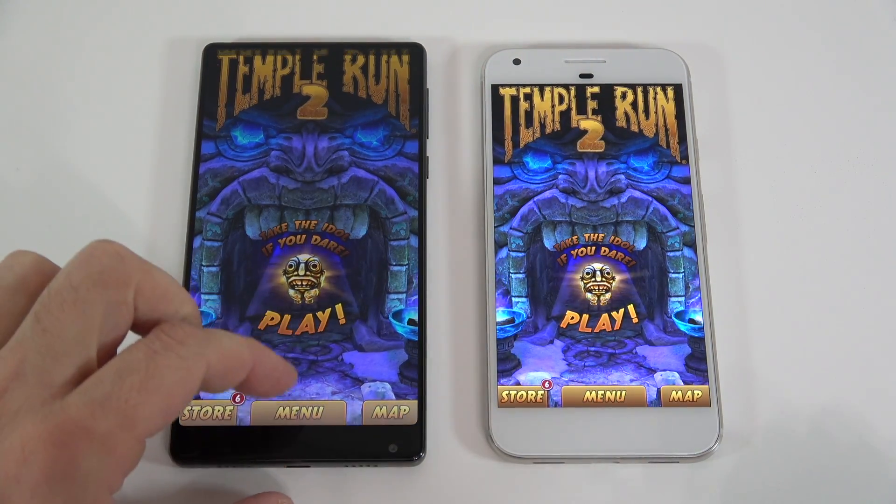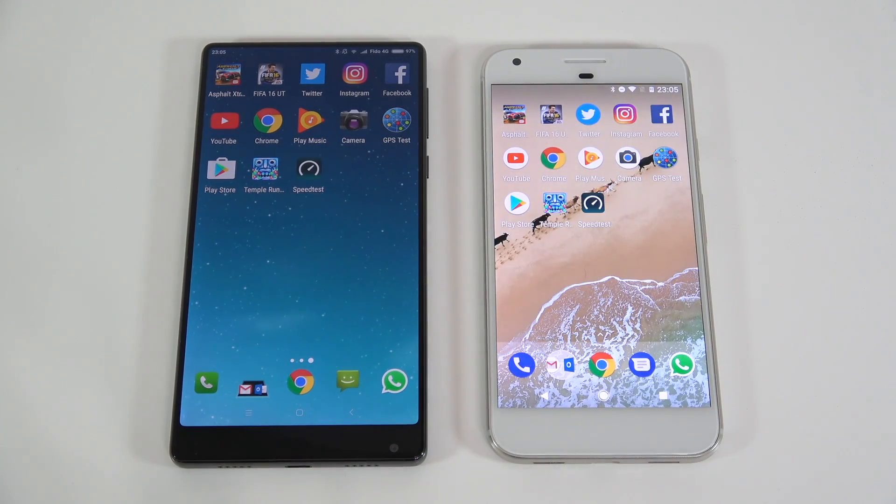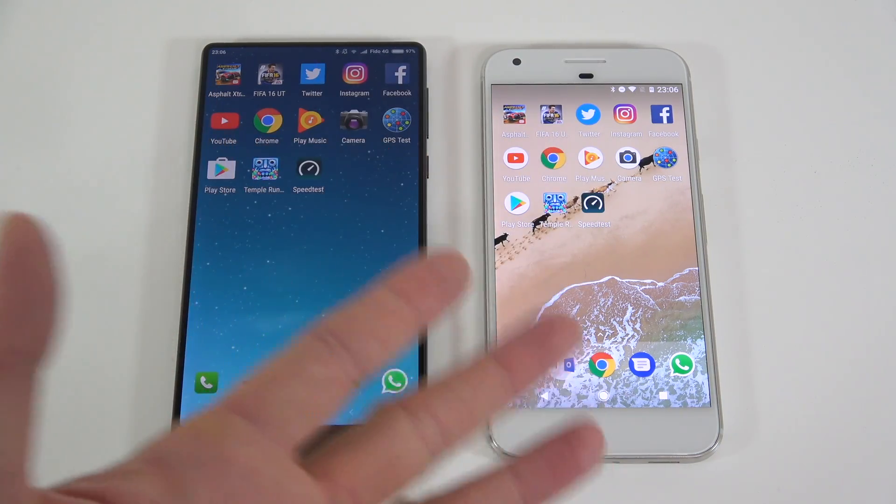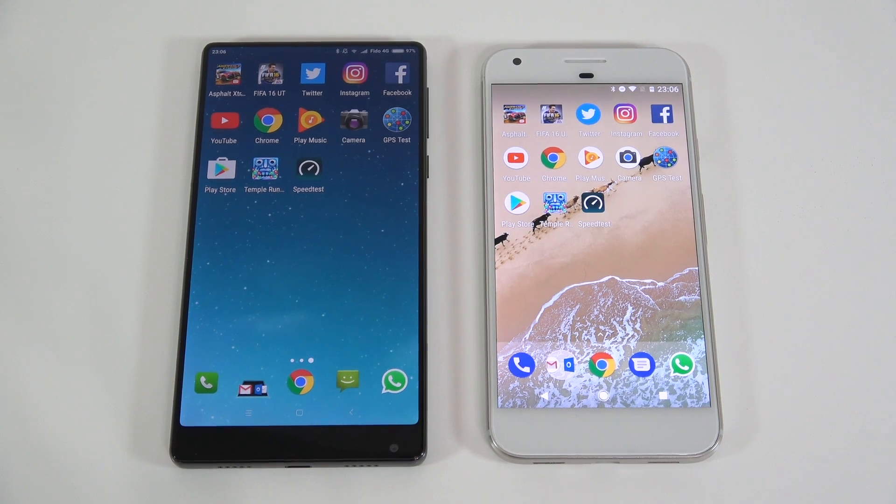The Xiaomi Mi Mix was faster for a few apps than the Google Pixel XL and didn't kill any of those apps running in the background — quite surprising performance. With 6 gigs of RAM, the Mi Mix is priced at about the same as the Pixel, which is actually more expensive. Hopefully you enjoyed this video — press like, subscribe, and I'll see you in the next one.